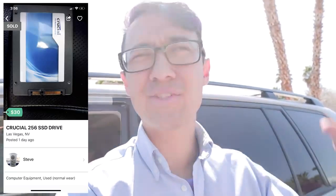Anyways, I have another deal set up for today — again on OfferUp. It's an SSD for $30, pretty good deal. I think it's a 256 gig. It's a nice, solid-sized SSD. So hopefully that person shows up.